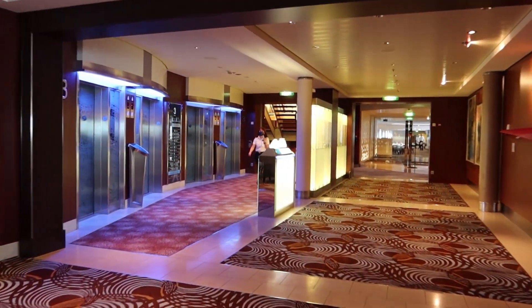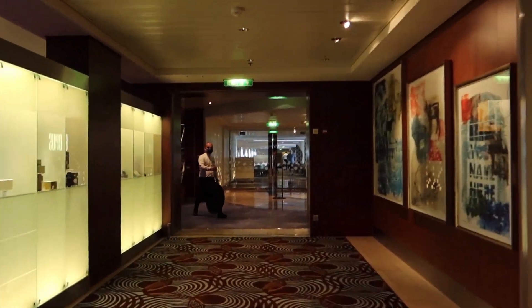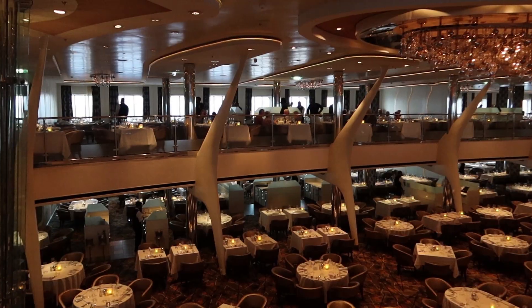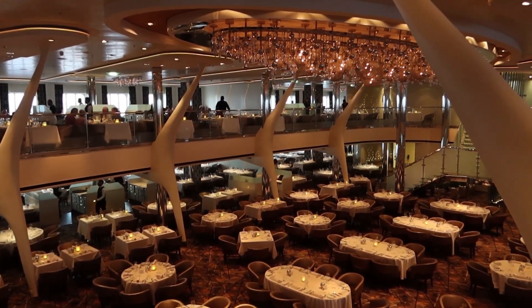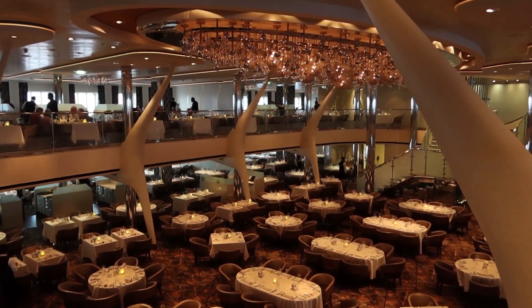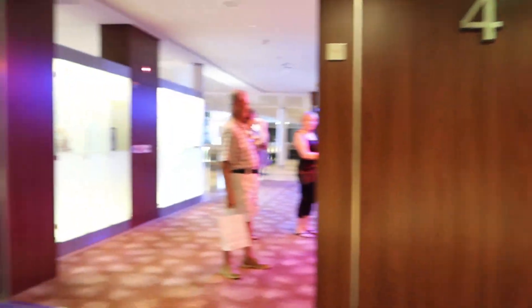Each floor has at least one bank of elevators, but there's also a bank of elevators that's forward on the ship as well. Last but not least on this deck is the Opus Dining Room. This is the lower entrance — there's also an upper entrance. If you have select dining, that's on the upper side; we'll show you that in a minute. If you have assigned times, it's down here.